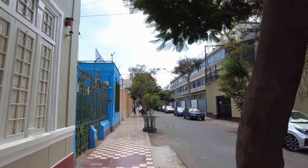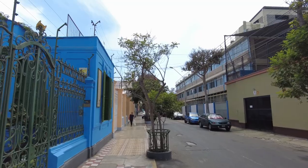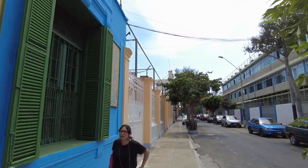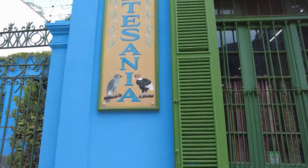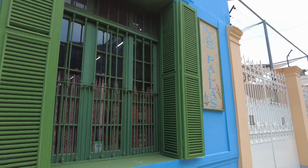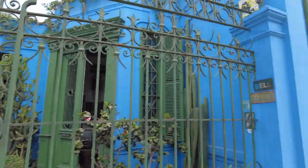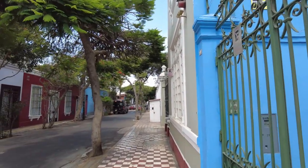I think this is a school over here on the right — I hear a lot of kids yelling, screaming, laughing, and playing. I also noticed a lot of kids walking around with backpacks, which makes me think this is a school. Oh, this is cool — what is this? Artesanía. I wonder what this is — very cool building, painted bright blue. This is what I'm saying about these neighborhoods: very bright colors, very cool neighborhood.